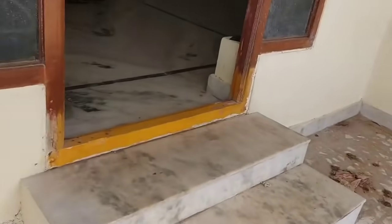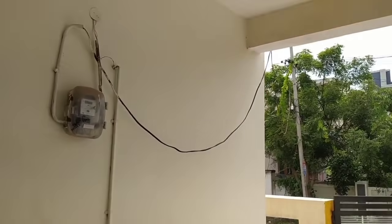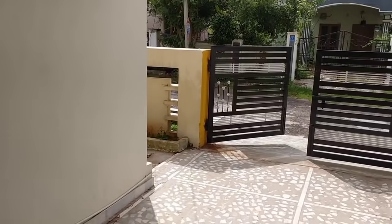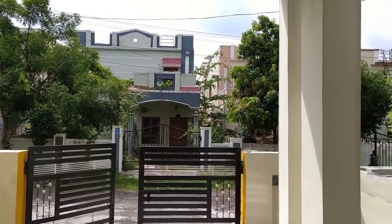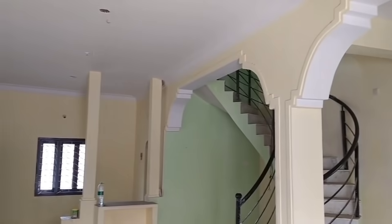Hello and welcome to my channel Shreemaheshwari Leaders. This is a duplex house, 4 years old. The final price is 13 lakhs. I will provide information on the video if you want to visit the channel.